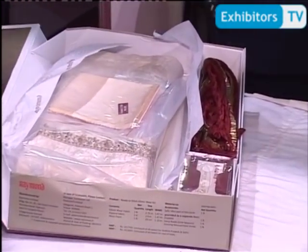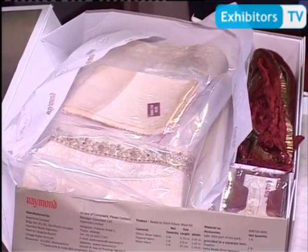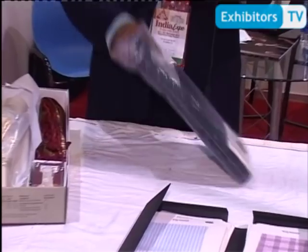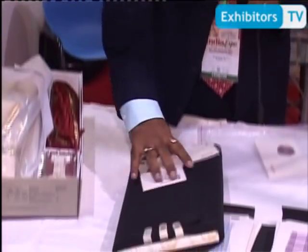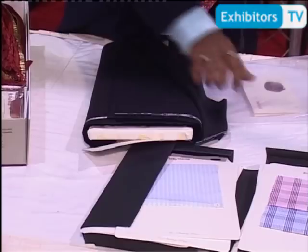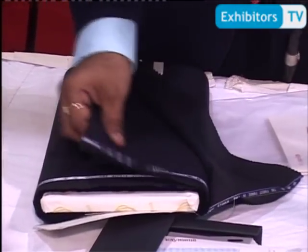Reimund has a wide range of various fabrics starting from $4 to $6,000 per meter. What we have brought here in Pakistan is our Super 250s fabric, which is made of 11.4 micron wool. This is the finest fabric in the world, introduced for the first time using 11.4 micron wool by Reimund.